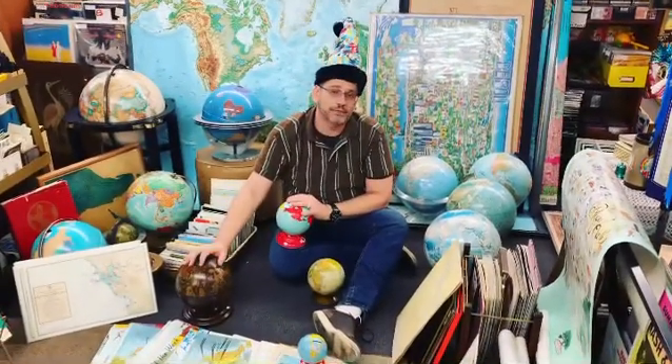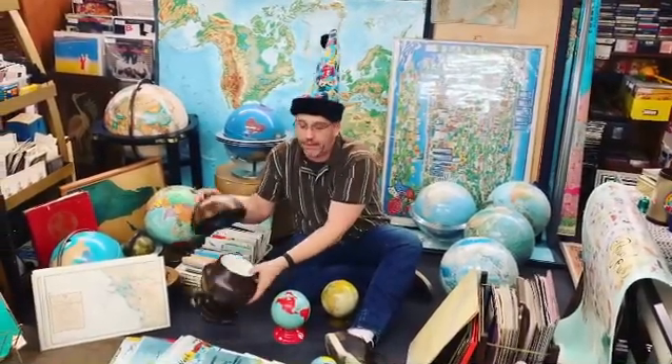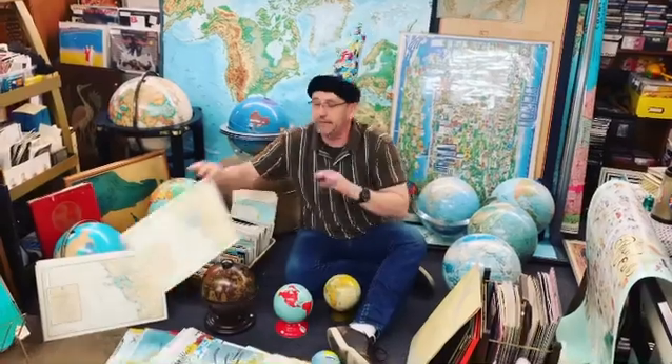Maps and globes are also not just for paper and wall hangings. They get incorporated into everyday design as well, like the ice bucket and lamps and placemats.